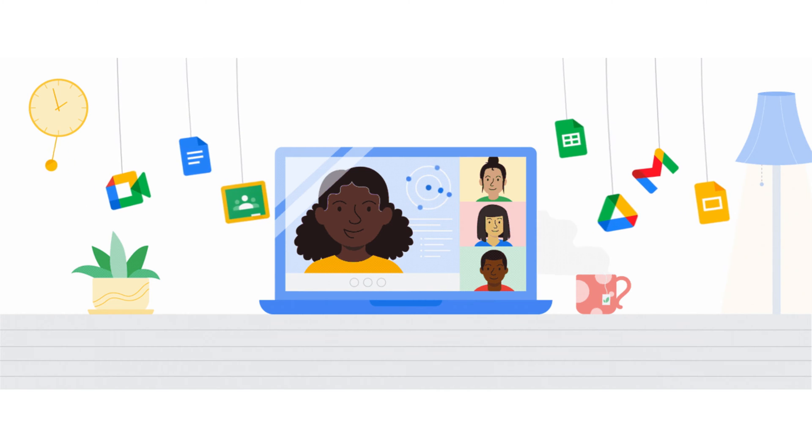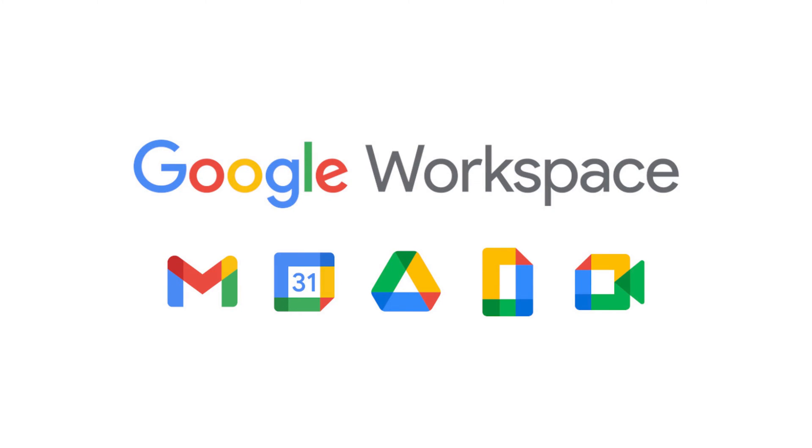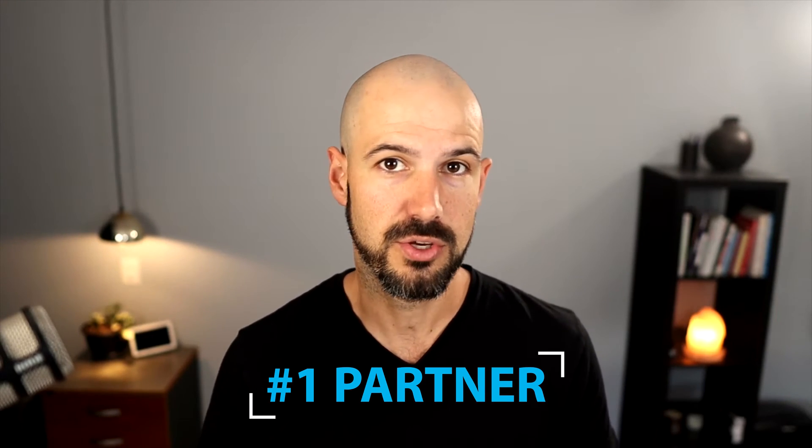My name is Pete Moriarty, and I work with thousands of small and medium sized business owners, helping them get more productivity out of their Google tools and everything in their business technology world. One of our favorite tools is Google Workspace, and we've rolled that out to literally thousands of businesses. We're now the number one partner across Australia and New Zealand for all things Google small business.